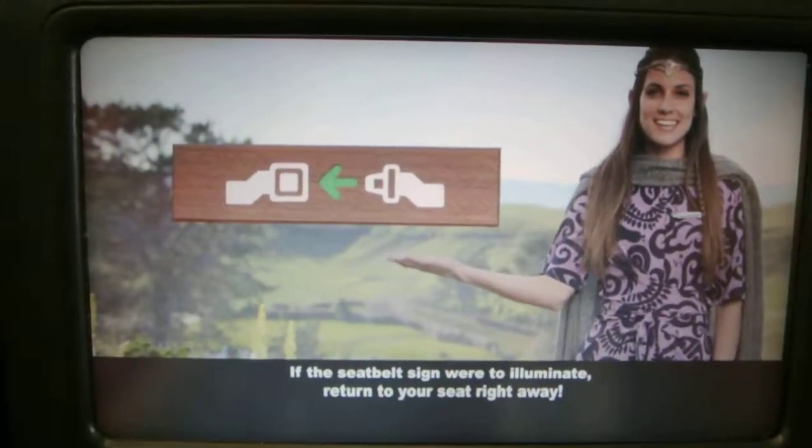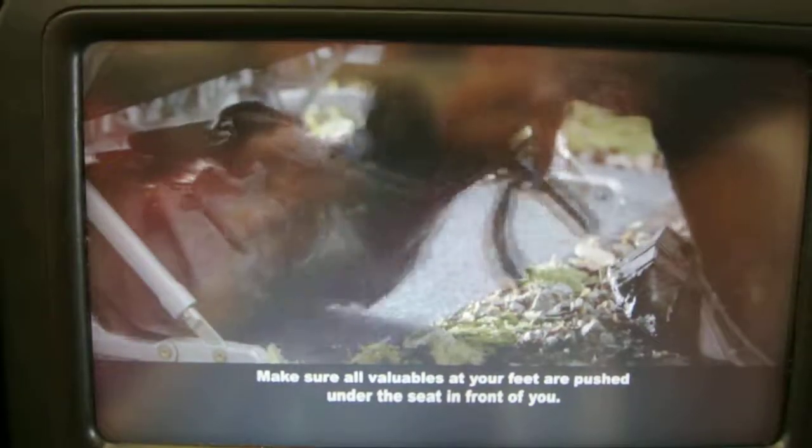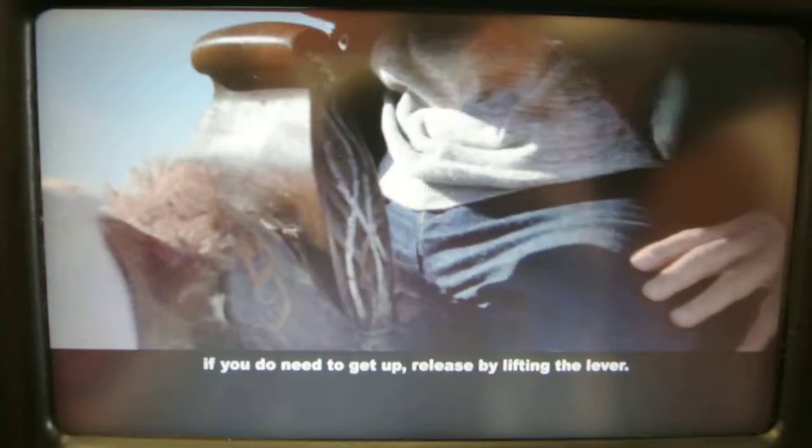If a seatbelt sign were to illuminate, return to your seat right away. Make sure all bags at your feet are pushed under the seat in front of you and fasten your seatbelt low across your hips. Although we recommend you keep your seatbelt fastened through the flight, if you do need to get out, release by lifting the lever.